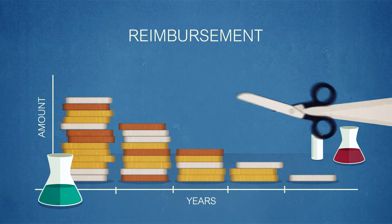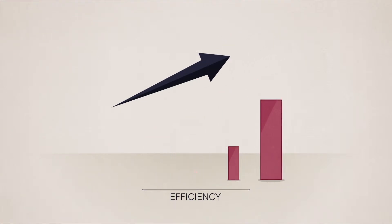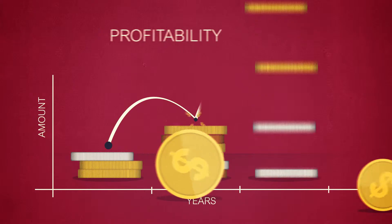For laboratories today, reimbursement cuts are a serious issue, and increasing efficiency and ensuring payment for work performed are now must-do activities for improving profitability.